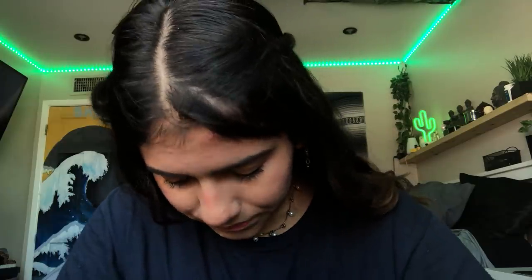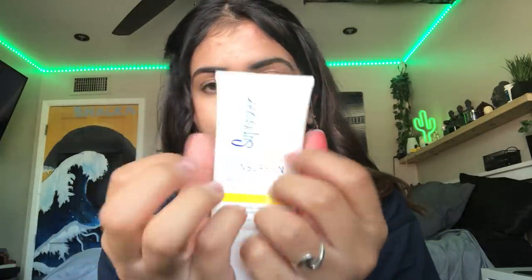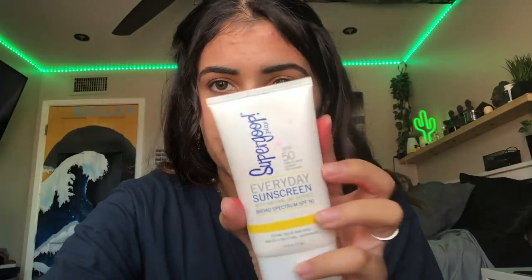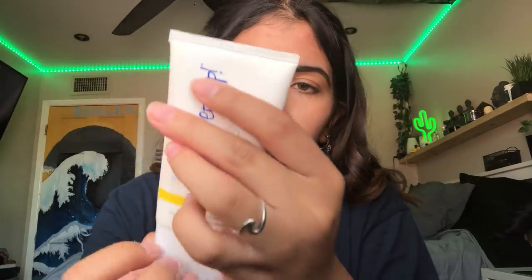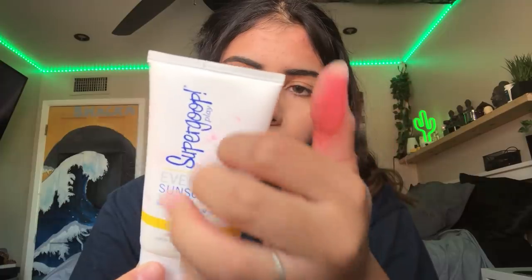So I'm just going to go with what's in the main big pocket for you guys. The first thing is this, which I've also had for a very long time. This is a face sunscreen.